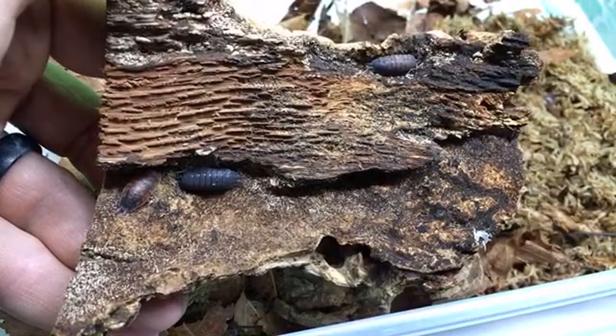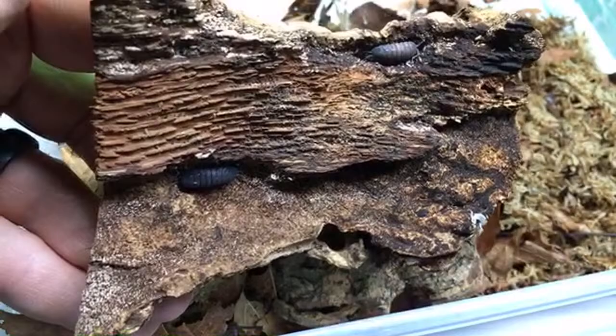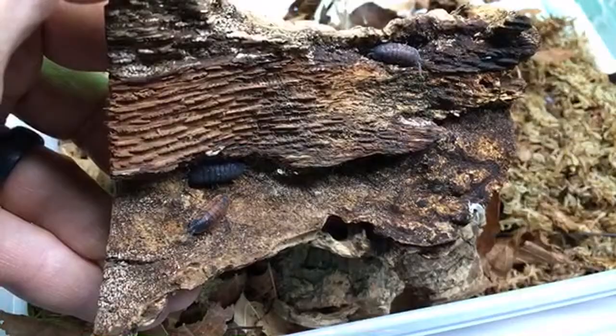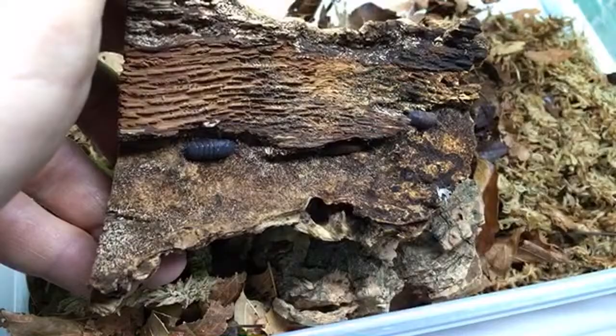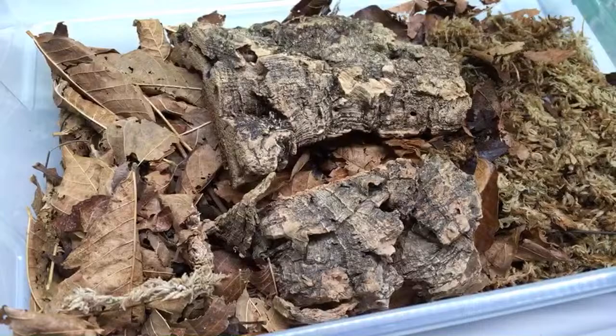Umbonia — the invertebrates that look like rose thorns — yeah, I've seen those, but I've never kept those. Rarest species of millipede that I have? I don't think I have any particularly rare species. Spirostreptus species one is probably a little bit rare in the hobby, as is Hiltonius pulchris, and I have those two, but I don't think they're super rare — there are people who have them.